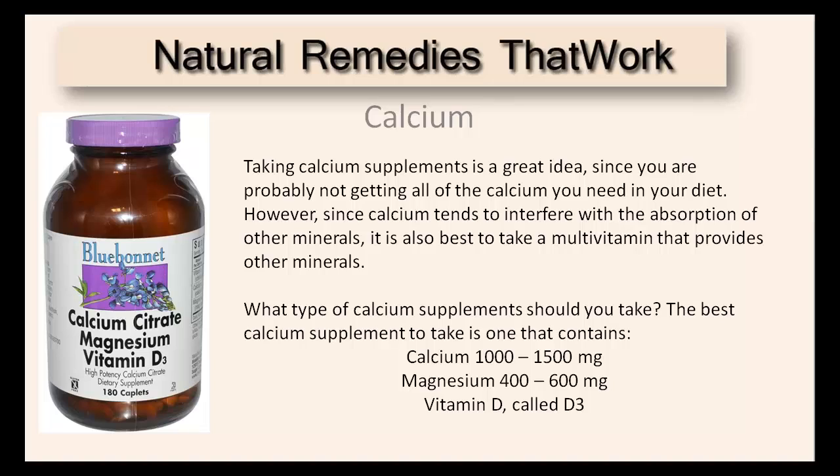Taking calcium supplements is a great idea, since you are probably not getting all the calcium you need in your diet. However, since calcium tends to interfere with the absorption of other minerals, it is best to take a multivitamin that provides other minerals.